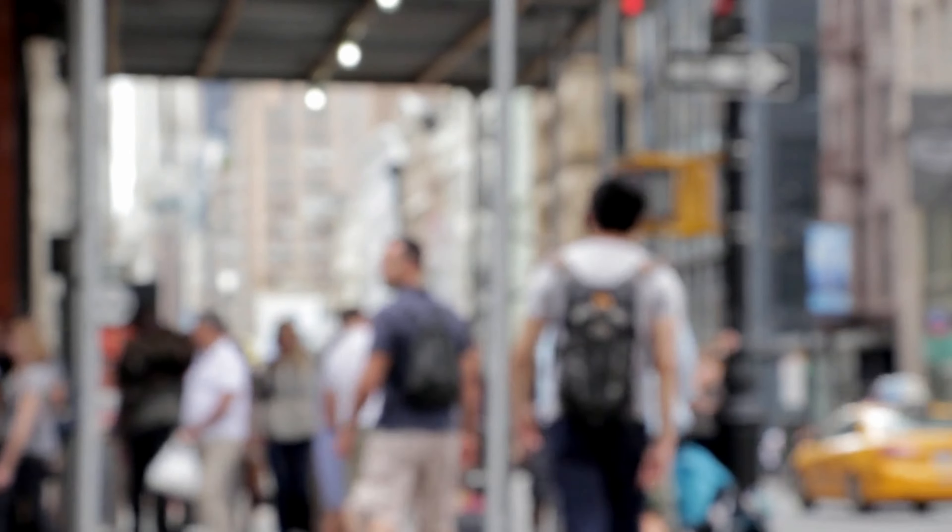Another tip is to try to get some sunlight at your destination. That gives your body a signal about what sleep cycle it should follow. Try to soak in the environment instead of staying inside the hotel all the time.